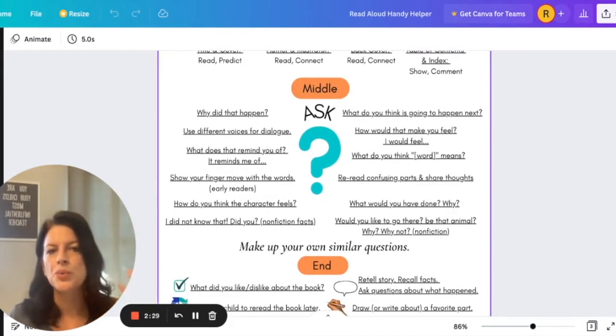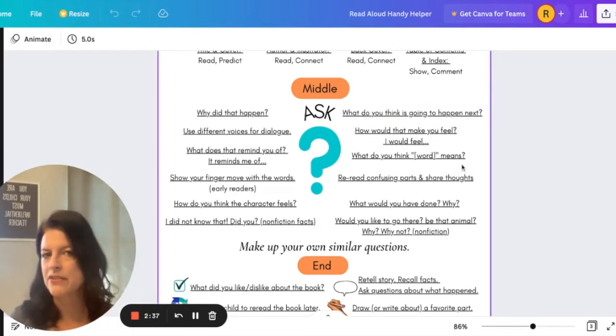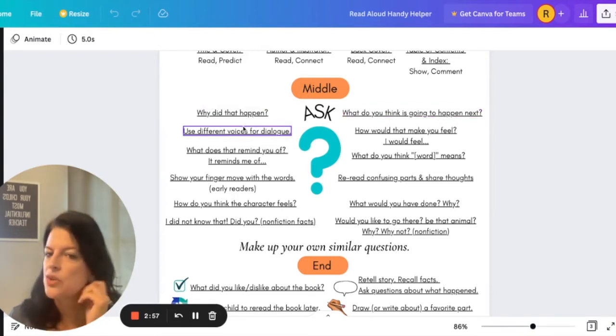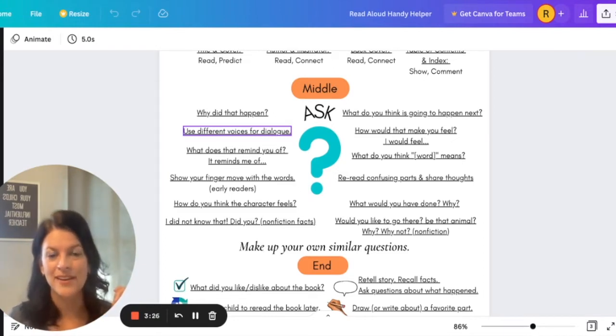When we get to the middle of the book, you do not have to ask these questions in order. There are tons of other questions you can ask — these are just examples to help you get in the right mindset. You can ask your child before you turn the next page: why did that happen? What do you think is going to happen next? Another thing you can do is use voices for the dialogue. If it's a villain, you may change your voice to be mean — maybe a sharp pitch like a wicked witch, maybe something deeper. Even older elementary children will be enchanted by that. If you've listened to audiobooks, you know voices do matter.